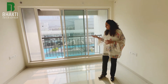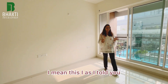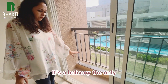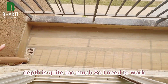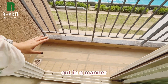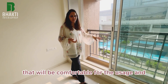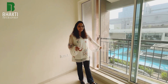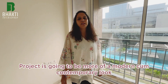There's also a balcony off the master bedroom — it's not a flower bed, it's a proper balcony. The only challenge is the depth, which is quite large, so I need to work it out in a manner that makes the depth usable and comfortable.